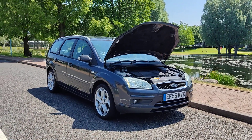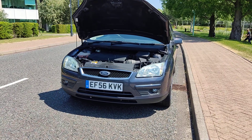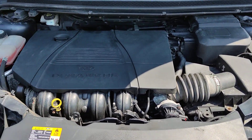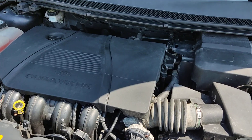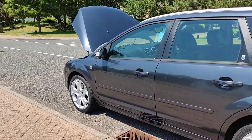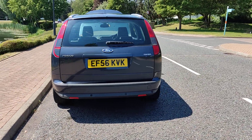EF56 KVK, a grey Ford Focus 2.0 gear, five-door, straight petrol automatic. Nice clean headlights with fog lights, clean and tidy engine bay, only done 66,000 miles on the clock. Engine sounds very nice and smooth. 18-inch upgraded alloy wheels, excellent tyre condition, very clean bodywork, plenty of boot space, spare wheel, and parking sensors.